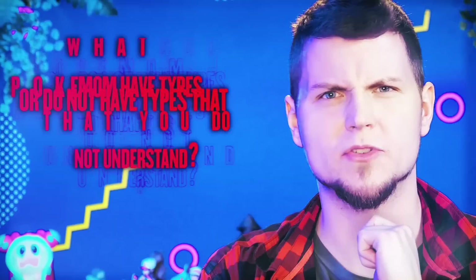And that's way cool. So now, question for you: what other Pokemon have types — or do not have types — that you don't fully understand? Let me know down below and maybe we'll cover it. And until next time, you never stop using your noggin.